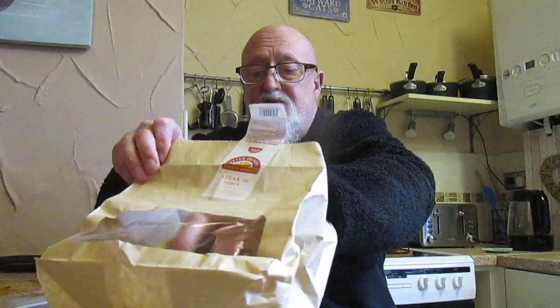One pound for two steak pies — is it a bargain? We'll see. Here comes the taste test, folks. I've cut it open; I did this in the air fryer for eight minutes.